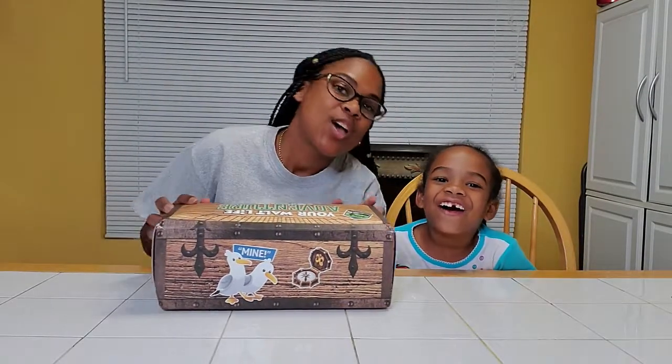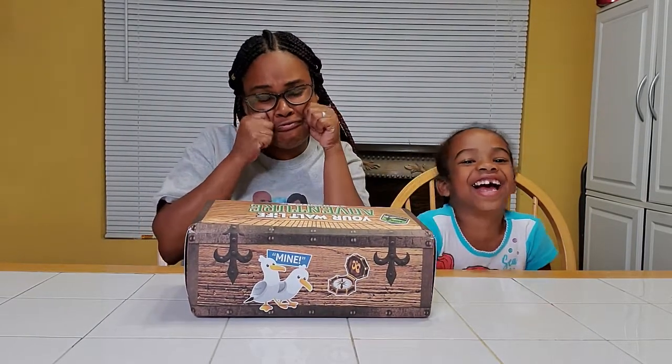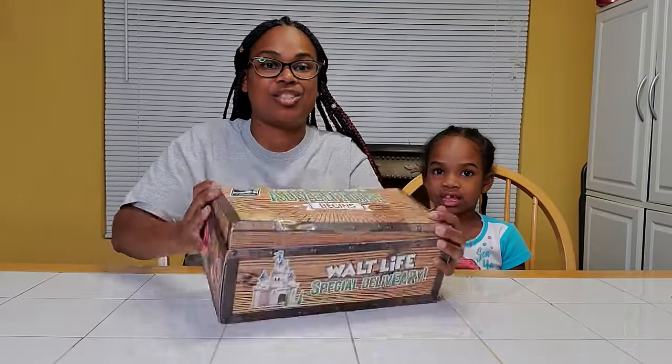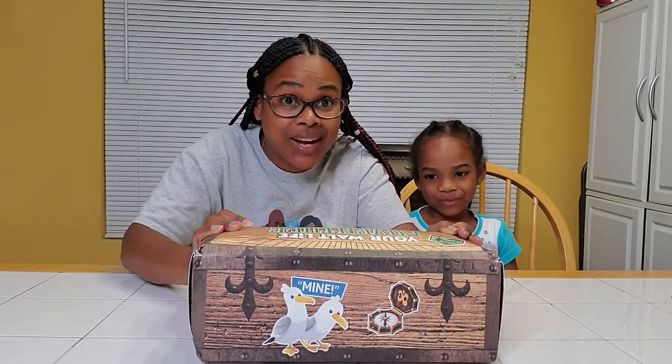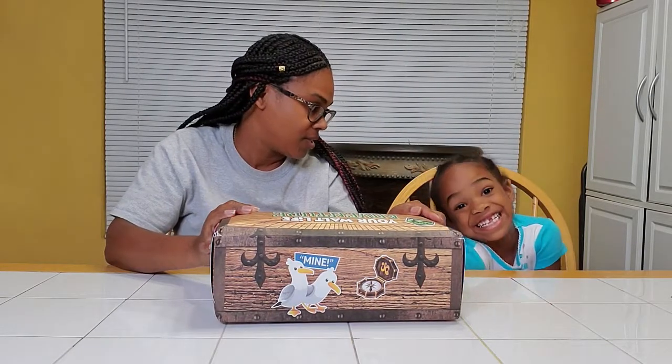Hello! We have just returned home from our Disney World trip. House is back to the grind. But guess what was waiting on us when we got here? Our Walt Package. We definitely want to thank Walt's Life for sending us a box. The Addison crew received a box from them, and we are going to open it up because we are such a Disney family. Are you a Disney family?